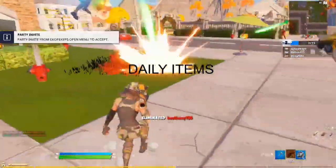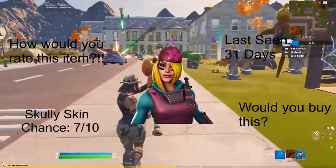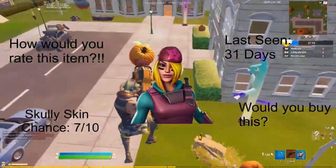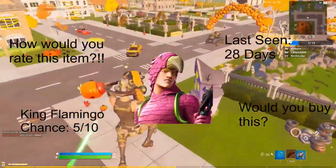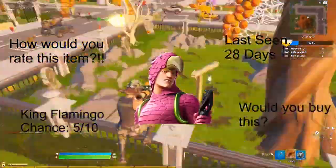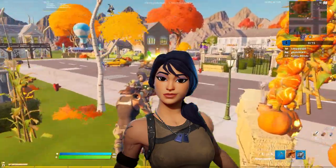For daily items, starting off with the Scully skin — chance 7 out of 10, last seen 31 days ago. I have it personally and it's really clean; the second edit style is nice too. King Flamingo, last seen 28 days ago, as well as the Assault Trooper — I don't have the full information for the Assault Trooper but it is here.